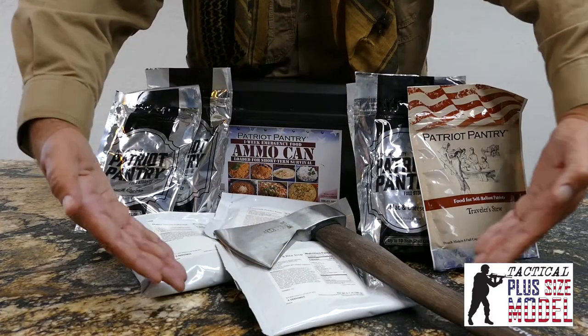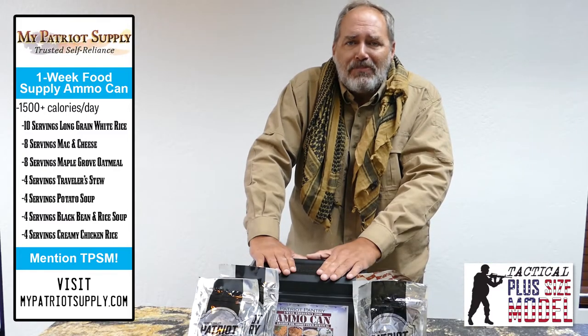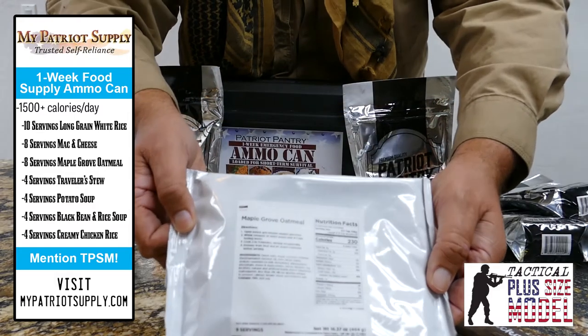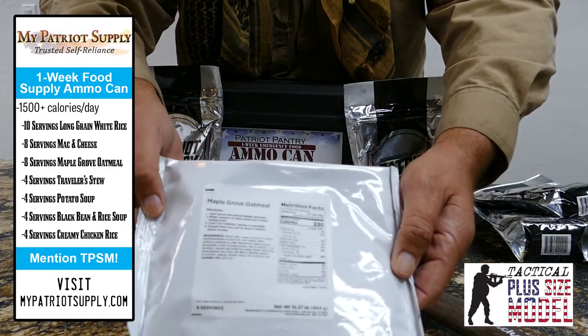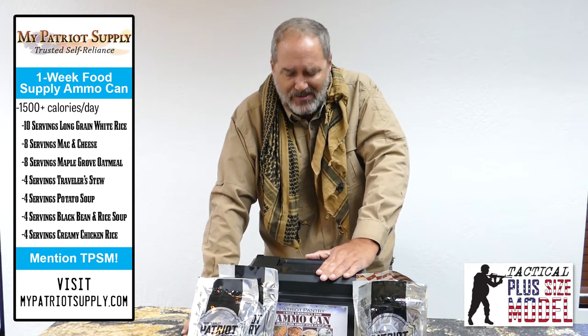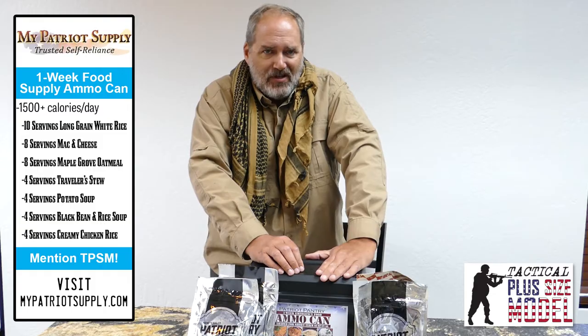In this pack — seven days worth like I said — you get black bean soup, four servings. You don't use a serving? Fine. You zip the top back closed, save it for another day. Also you get Maple Grove oatmeal, eight servings — I love oatmeal. The sound of Maple Grove sounds wonderful. We're going to taste it in the kitchen in just a little bit. Long grain rice, ten servings. Charlie fought a war based on rice. Don't underestimate the power of rice.